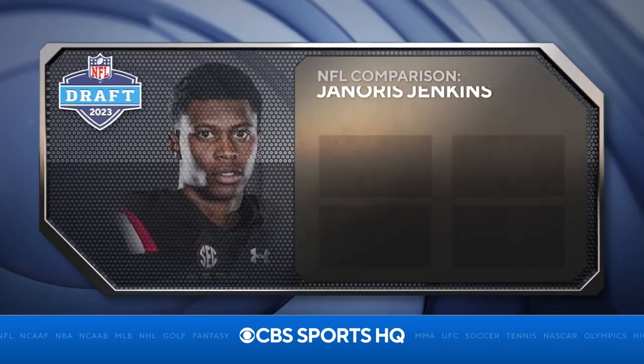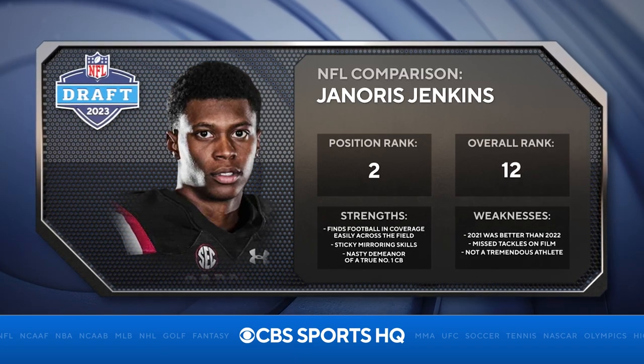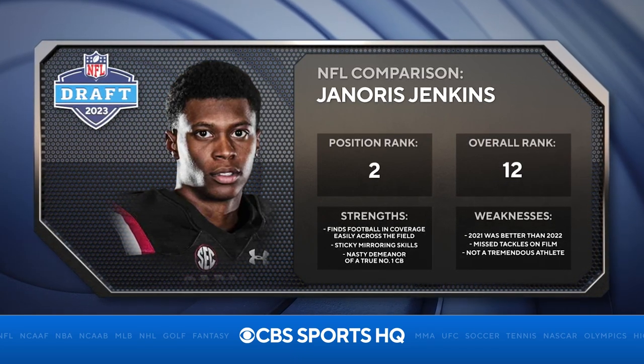He believes what he sees. And when you talk about seeing that on the film, he reminds me a lot of Jack Rabbit — Janoris Jenkins — a talented guy that had a nice career, a guy that utilized great, sound eye discipline to pick off a lot of passes. I see those same similar traits in Cam Smith.